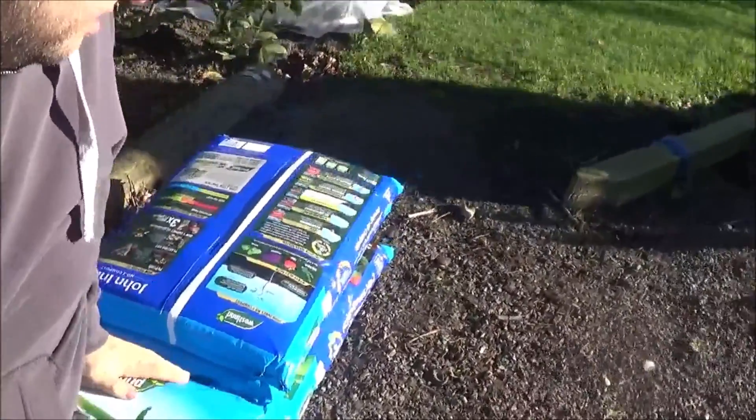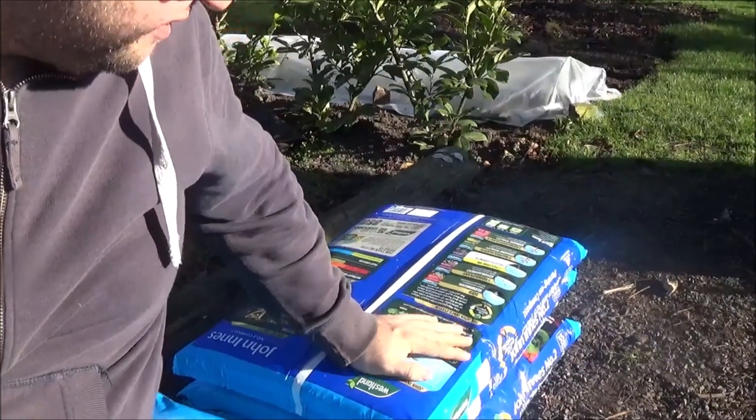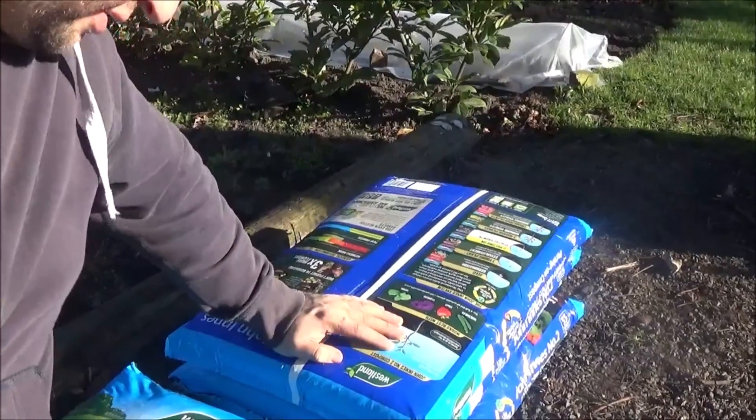We got the fertiliser yesterday: Westland multi-purpose fertiliser, blood fish and bone — Westland multi-purpose blood fish and bone — and Westland bone meal, which aids root growth. I'll do a little video of that later and show you what we've got. We've also got some Miracle-Gro granules. Plus, we've got the compost down here for the tubs — about six bags of 35-litre Westland multi-purpose and Westland John Innes number two potting-on compost.